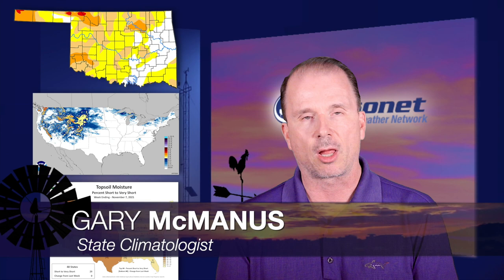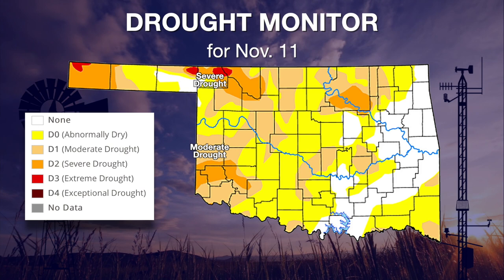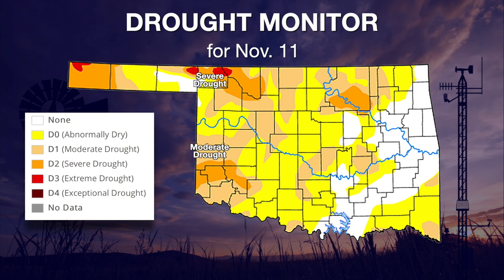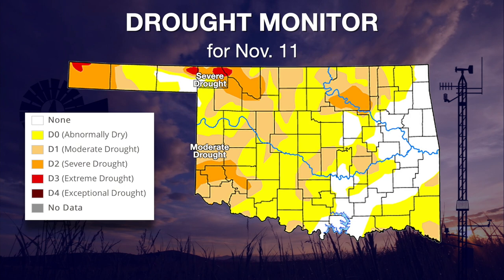Thanks Wes and good morning everyone. This is one of the first weeks where we didn't add too much color to the drought monitor map — we actually took a lot of color off. On the broad picture we still have quite a bit of that abnormally dry condition — the yellow — and still some moderate to severe drought. A little tiny bit of extreme drought up in the far northwest, but we do have a lot more of that white color, especially across east central, south central, and up in far northwest Oklahoma. It's not a complete change, but at least it's a start.